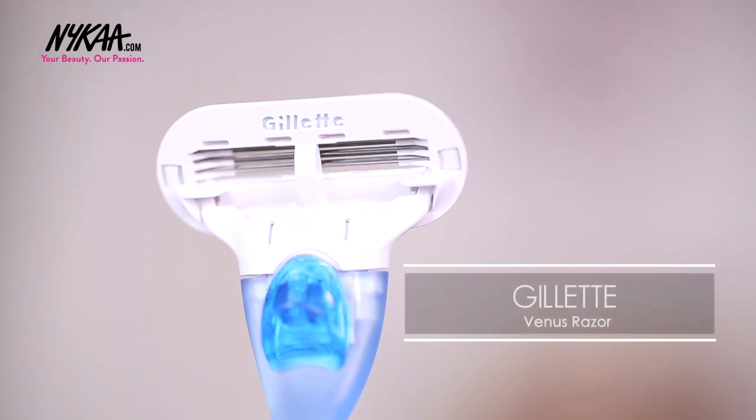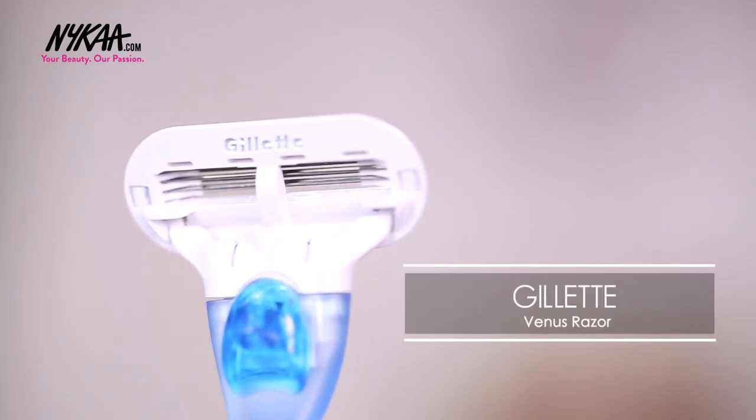Now this is an essential — for those days when you don't want to go get waxed and you feel a little hairy, a razor is always handy. The best one on the market is this one by Gillette Venus. I carry this around almost everywhere I go, for those days when you have to wear a sleeveless top and don't have time to go to the parlour. Not much to say — this is an essential, you need it.